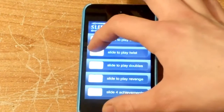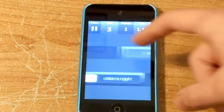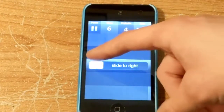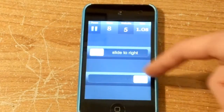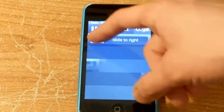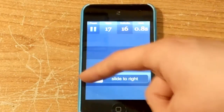So yeah, there's classic, which is just left to right. It's a simple little game, it's a free one, and it can be addicting at times.